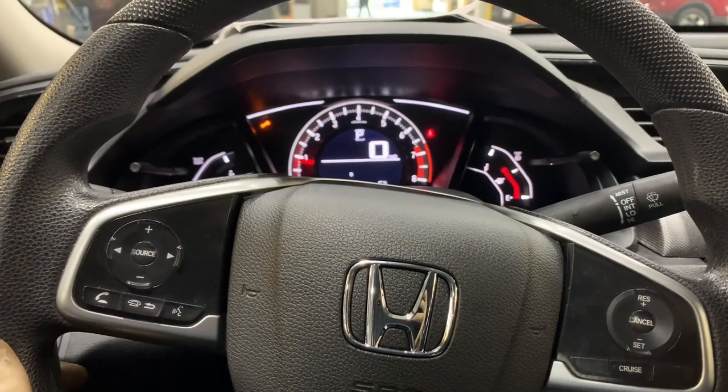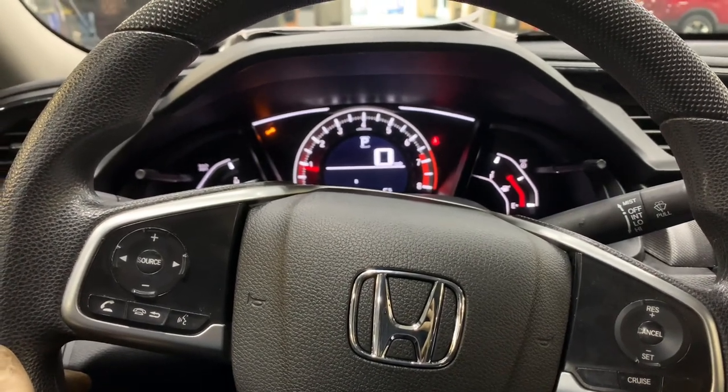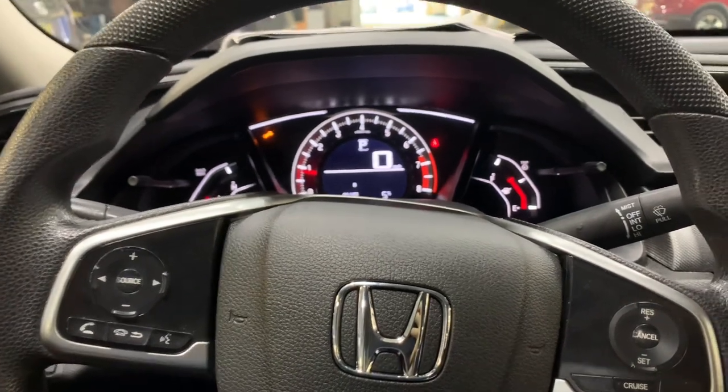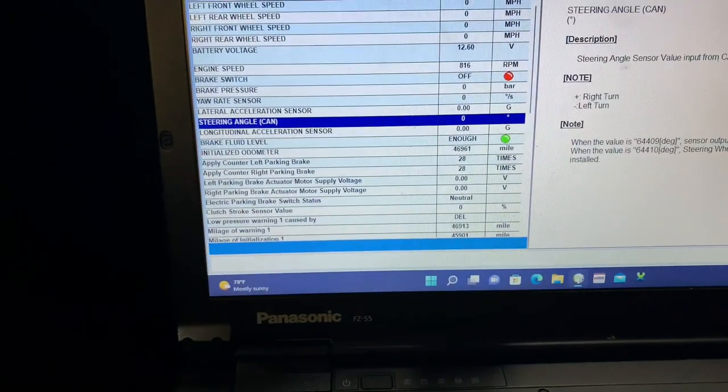That's essentially what I have going straight while driving. Like I said, we're going to do a steering angle sensor relearn and then reconfirm that with the reading in correspondence. We're going to go ahead and do that right now.